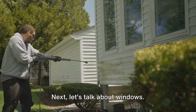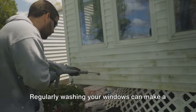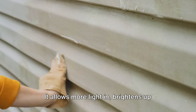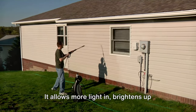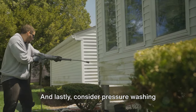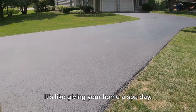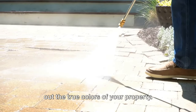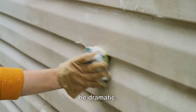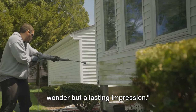Next, let's talk about windows. They're the eyes of your home, and we all know how important clear vision is. Regularly washing your windows can make a world of difference to your home's appearance — it allows more light in, brightens up your living spaces, and gives your home that fresh, clean look. And lastly, consider pressure washing your sidewalks and driveway. It's like giving your home a spa day — it removes grime and dirt and brings out the true colors of your property. It's a simple task, but the results can be dramatic. With regular maintenance, your home's curb appeal will not just be a one-time wonder, but a lasting impression.